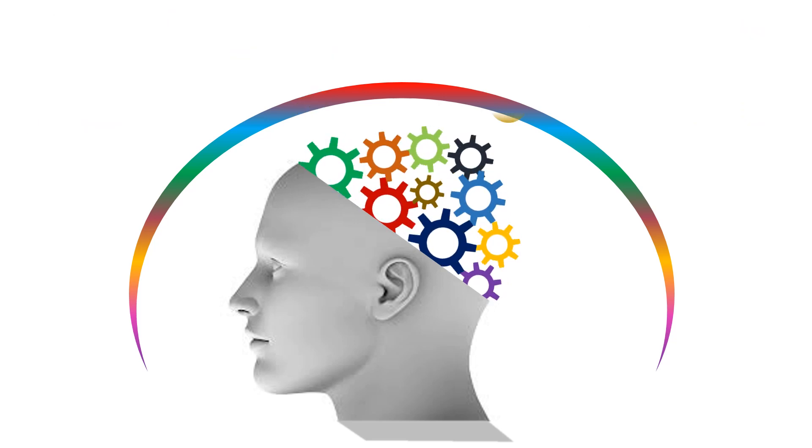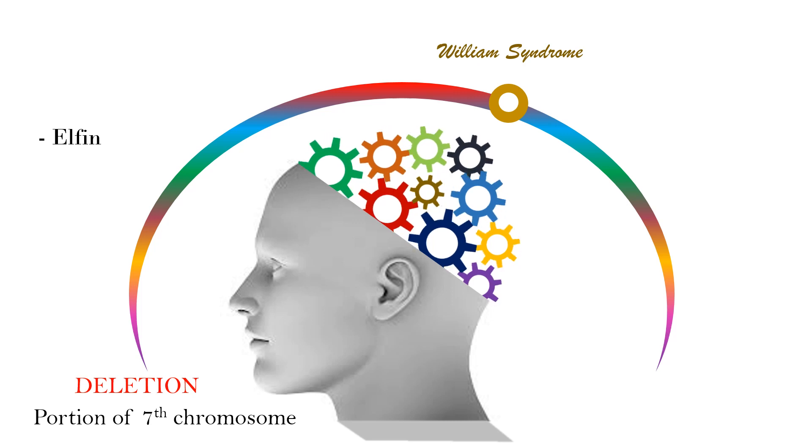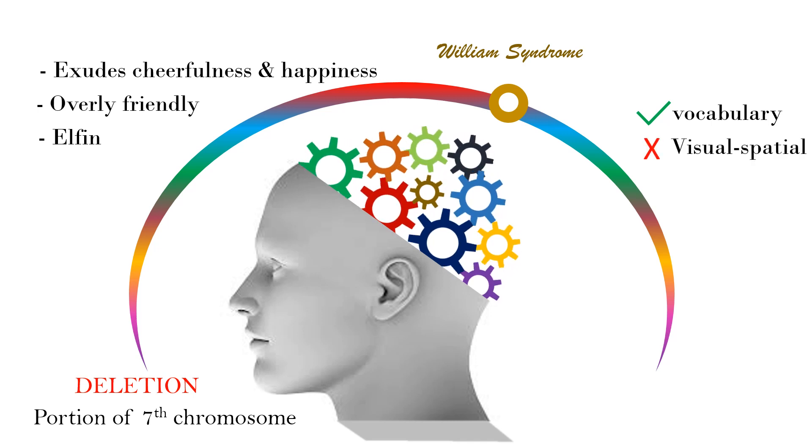Number 4 is Williams syndrome. It is caused by the deletion of a portion of the 7th chromosome. Cognitive functioning ranges from normal to mild and moderate levels of mental retardation. Characteristics include elfin or dwarf-like facial features. The physical features and manner of expression exude cheerfulness and happiness. Individuals are overly friendly, with a lack of reserve toward strangers, and often have uneven profiles of skills.